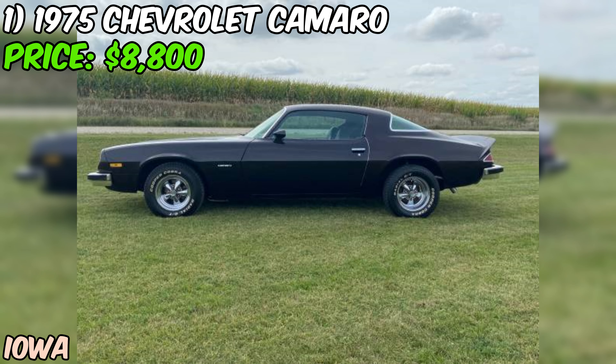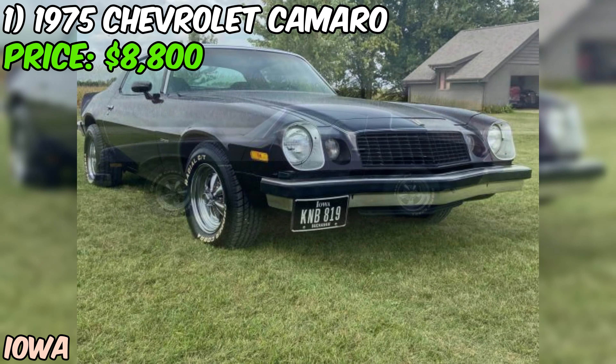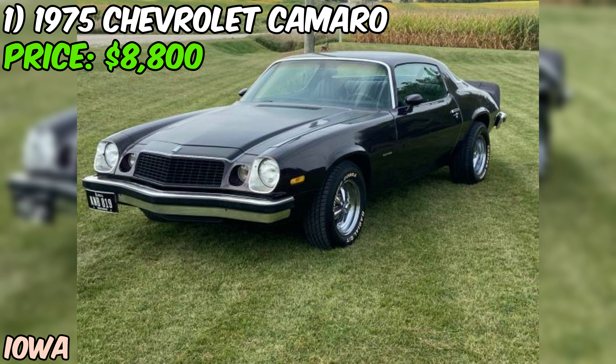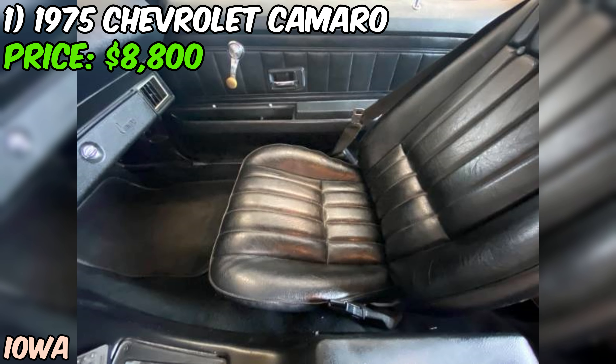Let me tell you about this awesome 1975 Chevrolet Camaro that's currently up for grabs on Craigslist for $8,800. This classic beauty is rocking a 350 V8 engine with a TH350 automatic transmission, perfect for cruising down the streets in style. With 109,000 miles on the odometer, this Camaro has seen its fair share of adventures, but it's still going strong.